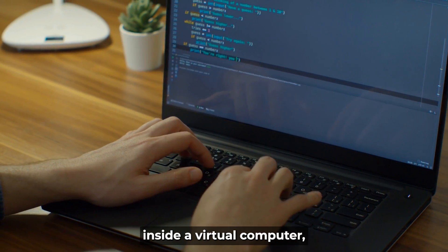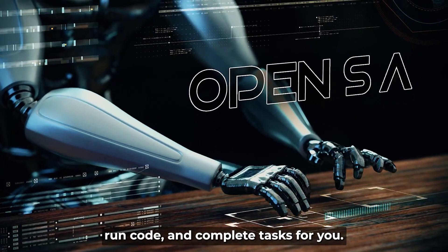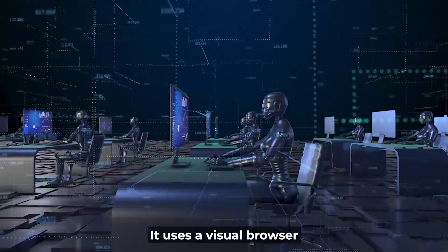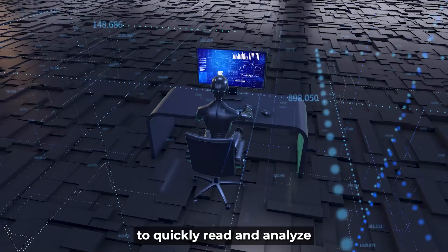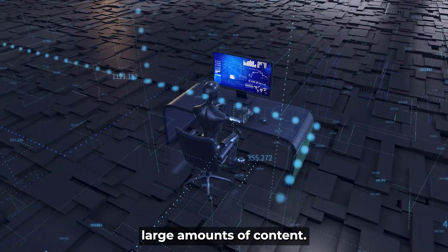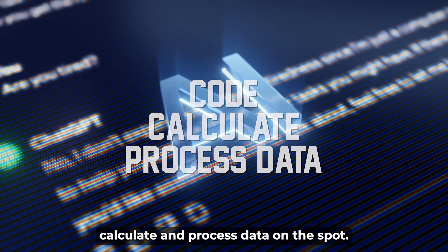ChatGPT Agent runs inside a virtual computer, its own workspace where it can browse, run code, and complete tasks for you. It uses a visual browser to interact with websites like a human, and a text browser to quickly read and analyze large amounts of content. A built-in terminal lets it code, calculate, and process data on the spot.